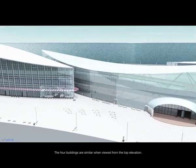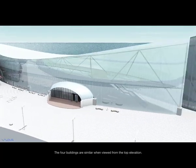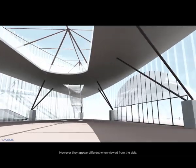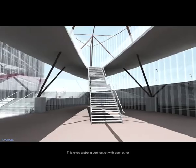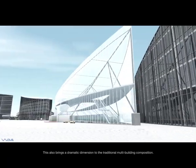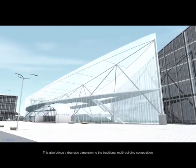The four buildings are similar when viewed from the top elevation. However, they appear different when viewed from the side. This gives a strong connection with each other and brings a dramatic dimension to the traditional multi-building composition.